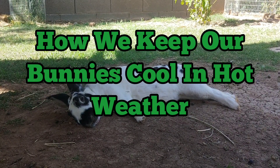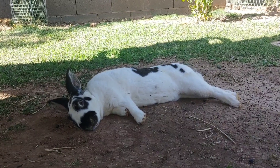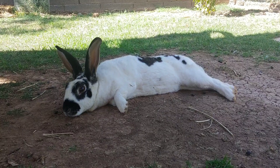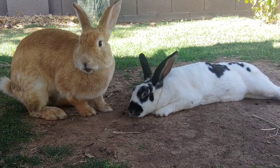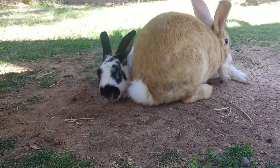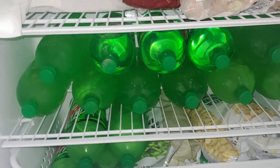Hey everyone, springtime here in Arizona — it's almost summertime and temperatures are rising. Today it's going to be about 100 degrees. I just wanted to share some tips and things that I do to help keep my bunnies cool in the summer heat.